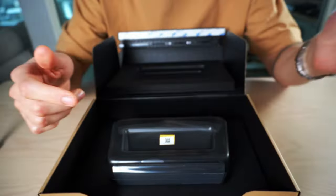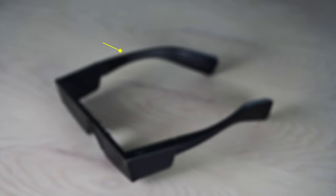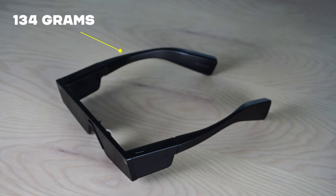This is the next generation of Spectacles by Snap — a pair of AR glasses that bring augmented reality to life. These are regular sunglasses and they weigh around 50 grams. Spectacles weigh exactly 134 grams, and considering what it houses inside, that is really impressive.